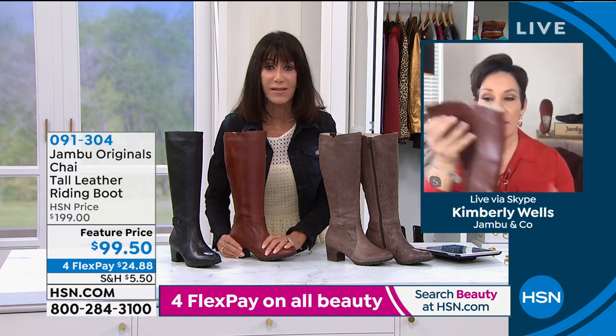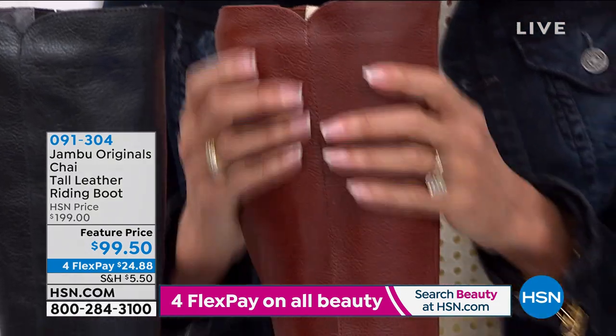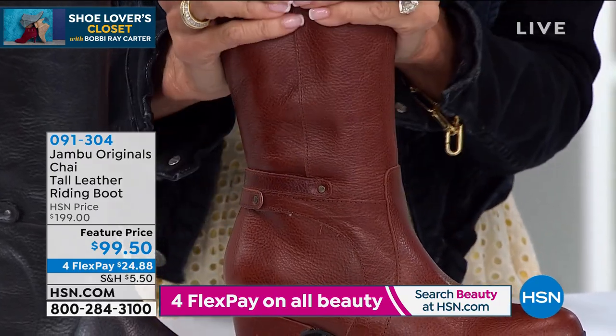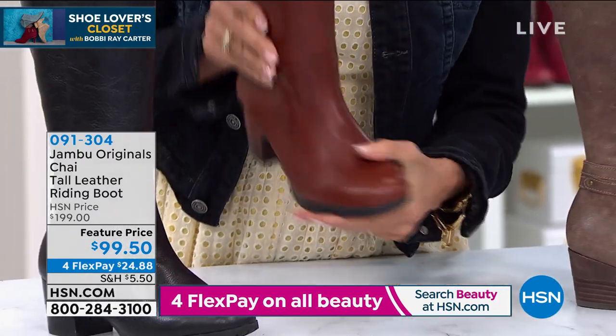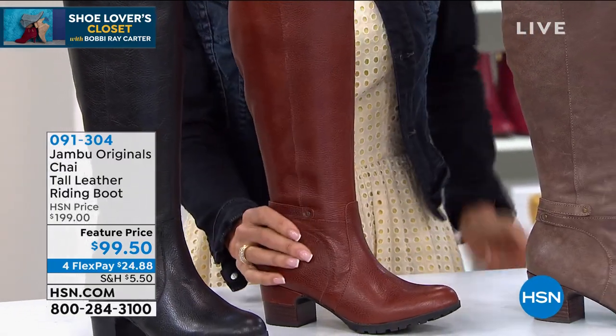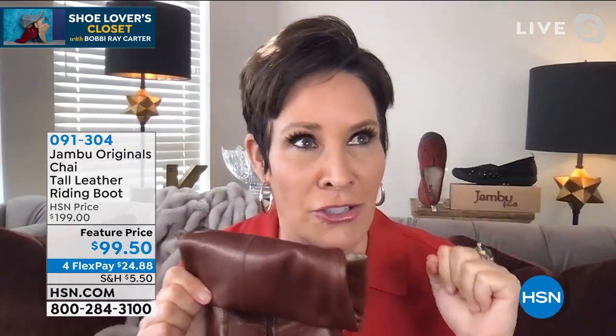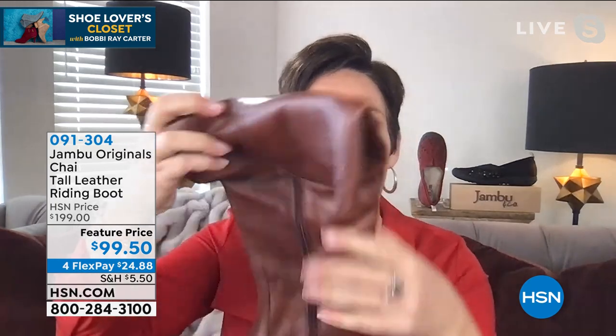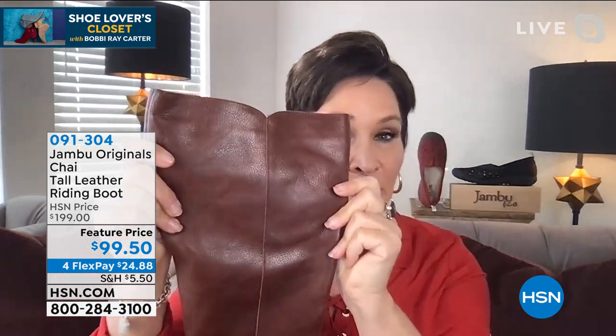So let's talk about the quality of the leather, because that's something we like to mention when we talk about Jambu. Absolutely, Bobby Ray. I think most of us think when it comes to leathers and suede, we have to be careful with those shoes — we have to spray them or pre-treat them. Look at what I've just done here. And forgive the manicure — when HSN calls, you don't have time to go out and do a manicure. Look at the quality and suppleness of this premium leather.